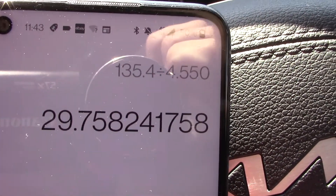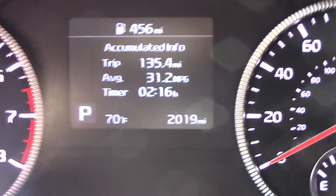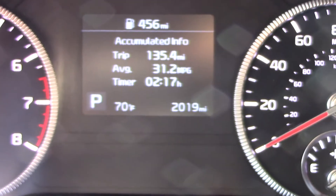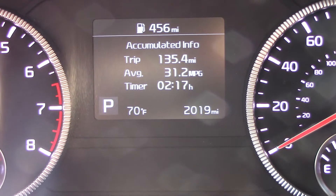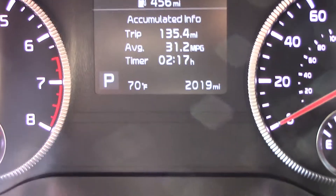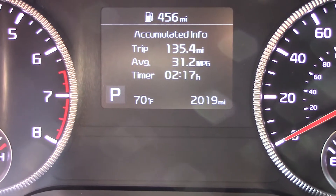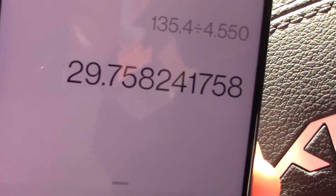That seems like it probably beat its EPA estimate. Somebody commented on one of my videos that I did on another car like this, asking how do you know who's right — you or the car — because the car thinks it got 31.2, and I'm coming up with 29.75. This is what's correct. I've done this over the years, not just for YouTube videos but for my own entertainment, in so many cars of different makes and models. On average, 1.5 miles per gallon high is about what they read, and that's almost exactly what this thing is — 1.45 miles per gallon high on its digital readout. So 29.75 miles per gallon on the highway is very good, because the EPA rating is 26, so we almost hit 30.